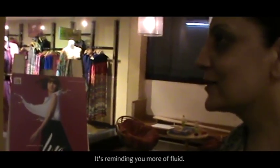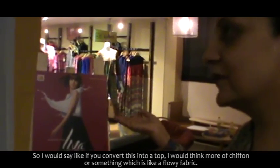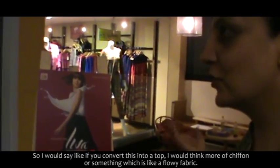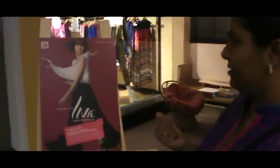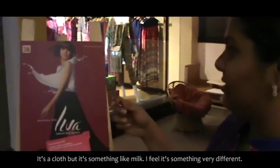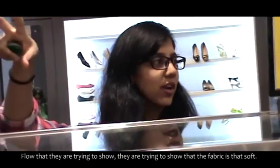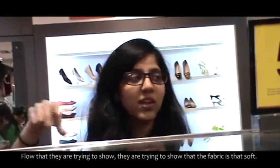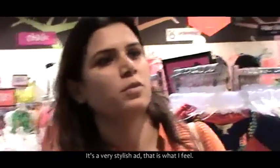The colors look good. It's reminding you more of fluid. So I would say, if you convert this into a top, I would think of a chiffon or something which is like a flowing fabric. It's a cloth but it's something very different. The flow that they're trying to show — they're trying to show the fabric is that soft. It's very stylish.